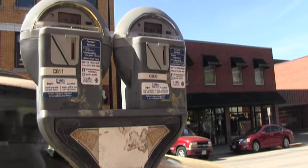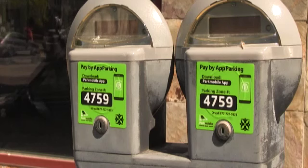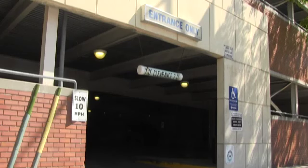Downtown parking changes again. In the past year, the city has moved from traditional coin-operated parking meters to meters that also use the Park Mobile app, but they haven't stopped there. City officials hope their latest change will bring a sense of uniformity to downtown parking, this time focusing on the garages.